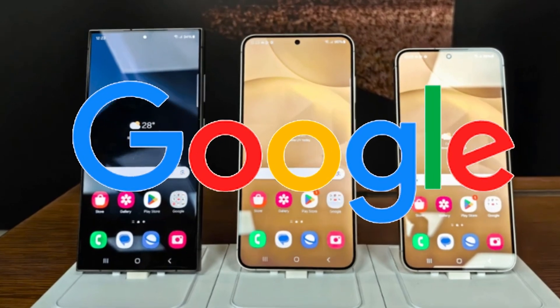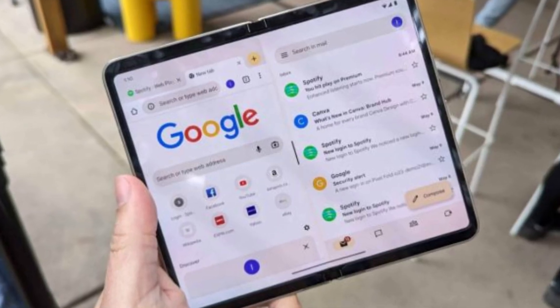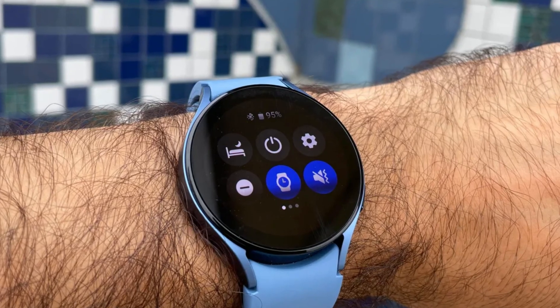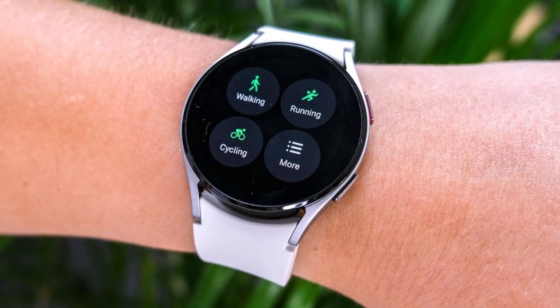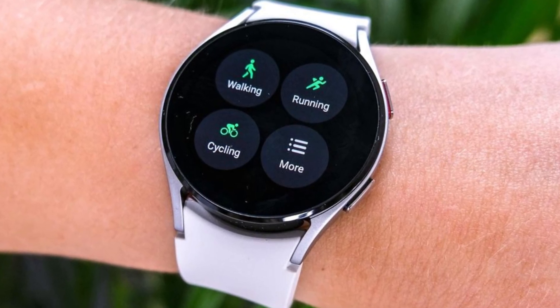The collaboration between Google and Samsung is exciting news for foldable fans. Google's app optimizations unlock new possibilities for the Z Fold 6, while the Wear OS 5 update empowers Galaxy Watches with enhanced functionality. Whether you're a productivity powerhouse, a sports fanatic, or just someone who loves the latest tech, these updates offer plenty to get excited about.